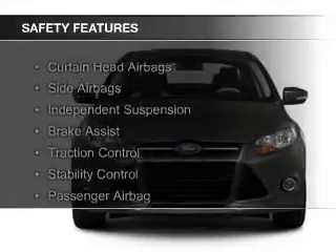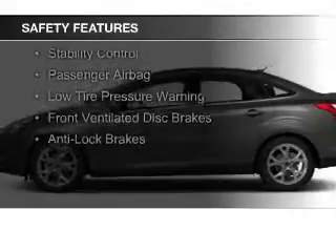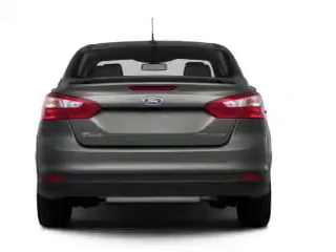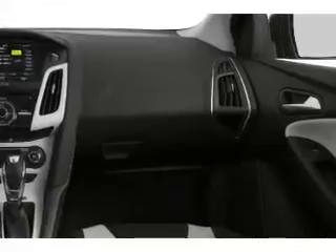Safety was made a priority with these features: curtain head airbags, side airbags, independent suspension, brake assist traction control, stability control, a passenger airbag, low tire pressure warning, front ventilated disc brakes, and anti-lock brakes.